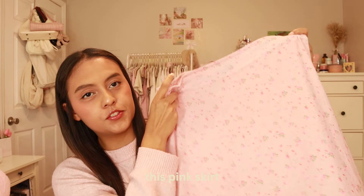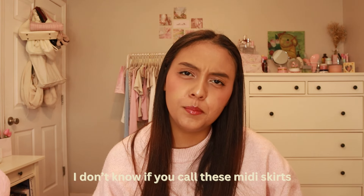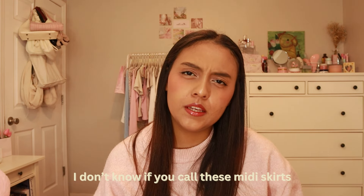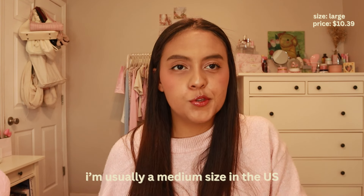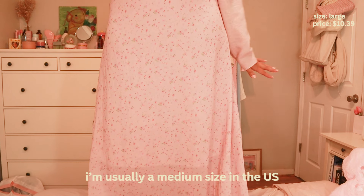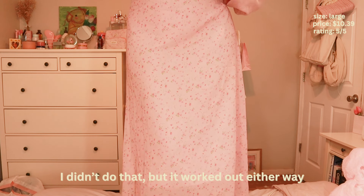Hi, my name is Lia and in today's video I will be reviewing my Temu finds. If you're not familiar with Temu, it's an online marketplace that sells cute and affordable products varying from clothes to furniture, food, home decor, etc. They sell food, which I recently found out while I was browsing on their website. I don't want to keep you guys waiting so let's just start this video.